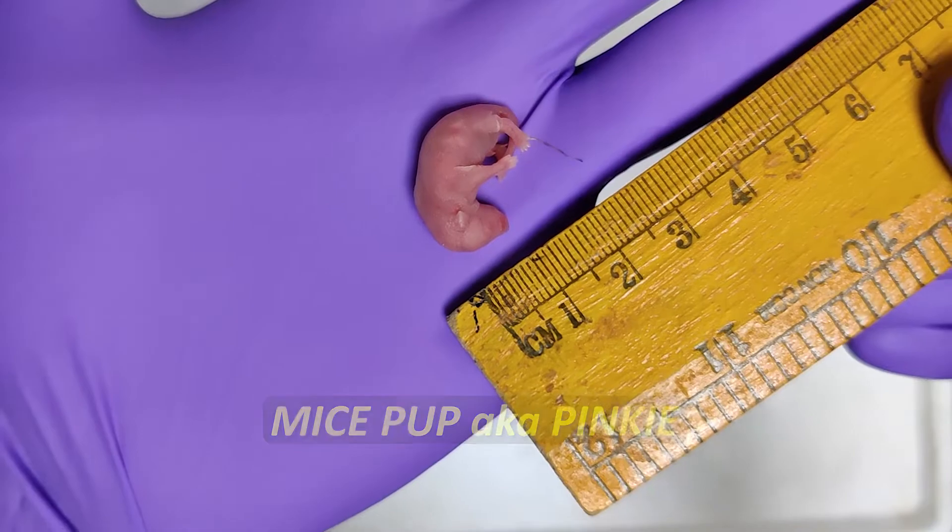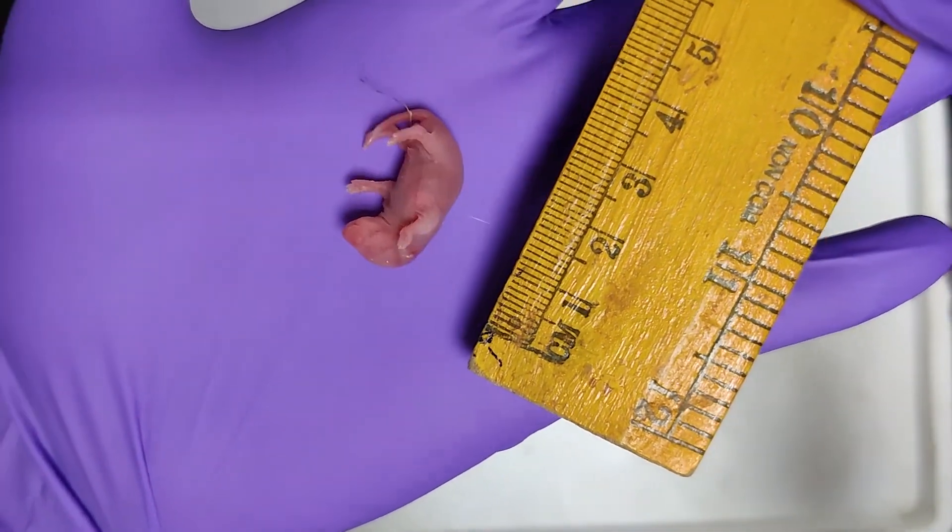This is a newborn mouse, otherwise called a pinky. It is around 2 days old and measures around an inch.